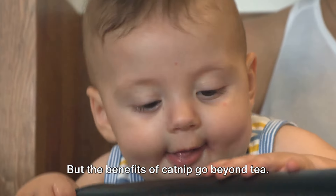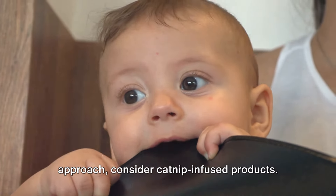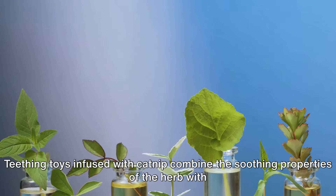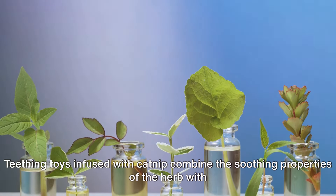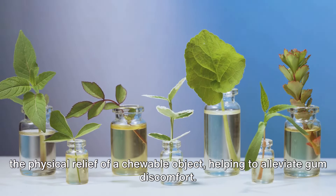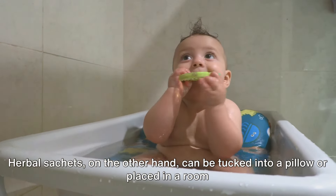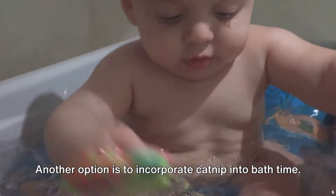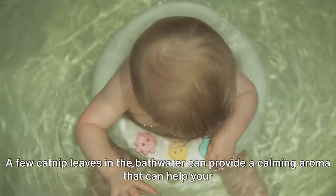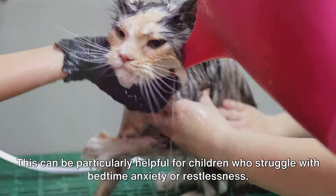The benefits of catnip go beyond tea. If your child isn't a fan of herbal brews, consider catnip-infused products, ranging from teething toys to herbal sachets. Teething toys infused with catnip combine the soothing properties of the herb with the physical relief of a chewable object. Herbal sachets can be tucked into a pillow or placed in a room to create a calming environment. Another option is to incorporate catnip into bath time — a few catnip leaves in the bath water can provide a calming aroma that helps your child unwind before bed.